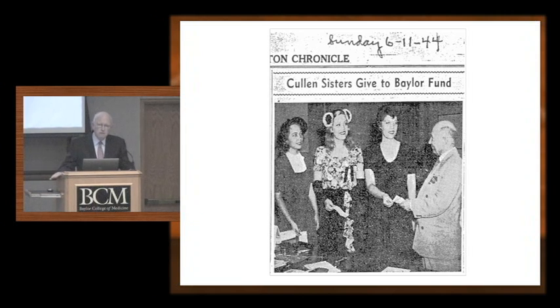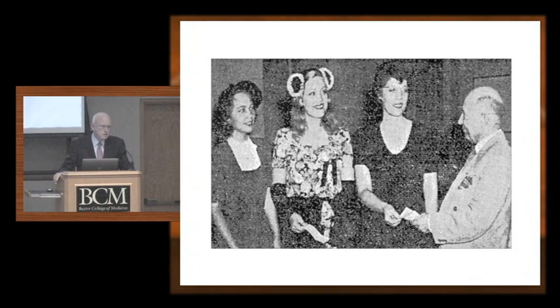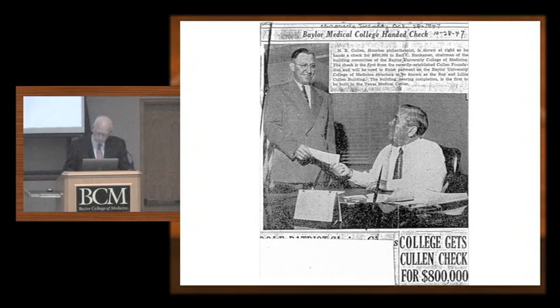Very early on, philanthropy came to play a critical, important part in the college. Here, the three daughters of H.R. Cullen were giving $40,000 checks to the Chamber of Commerce to support research at the College of Medicine — literally just within a year of coming to Houston. The woman on the far left is Wilhelmina Robertson, daughter of H.R. Cullen and mother of Corby Robinson, who recently served as chairman of our board. And of course, this is H.R. Cullen giving a check for $800,000 to Earl Handkammer, the longstanding chairman of our board. That $800,000 covered the deficit to build this very building. It was the escalating costs during World War II that caused the deficit, and this was the first check written on the Cullen Foundation, just formed that month. We've had a marvelous relationship with the Cullen Foundation ever since.